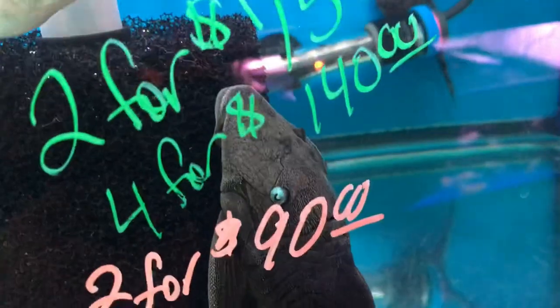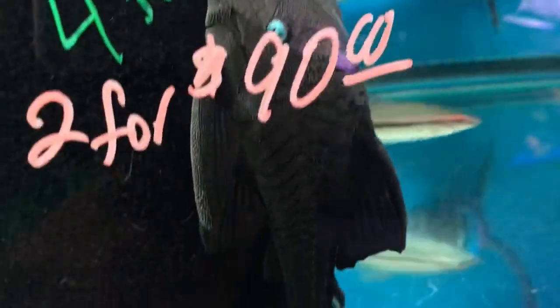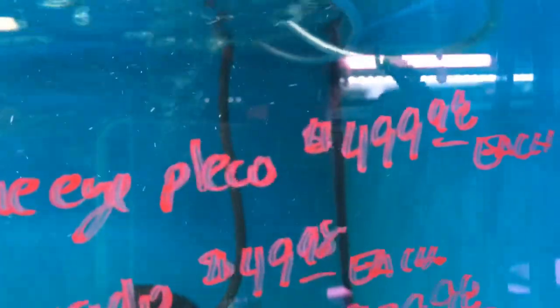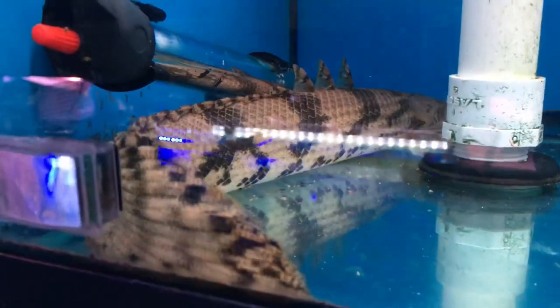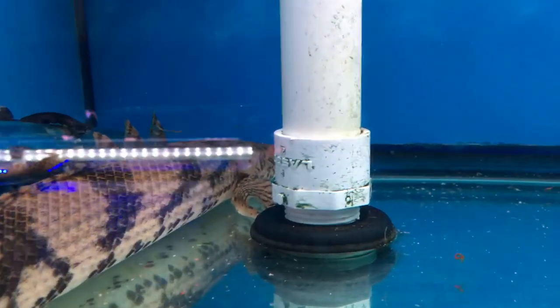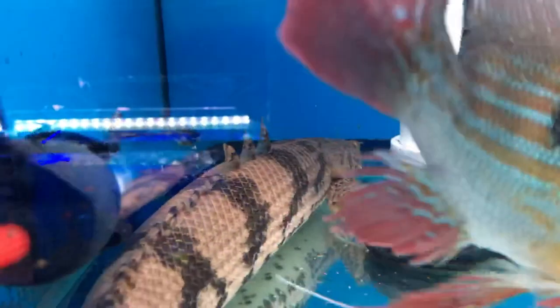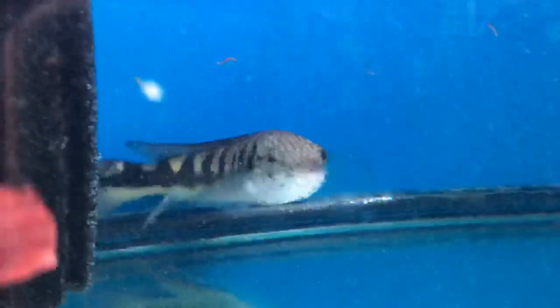They got a blue-eyed pleco — look at that gem right there. And he could be yours for $500. Look at this Jurassic dinosaur, guys — this is a monster bichir. We came here at the right time, it's lunchtime, guys. Lunchtime. Dude's beautiful.